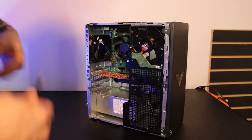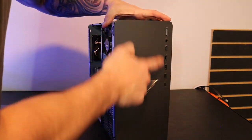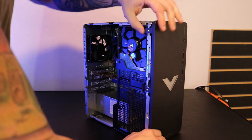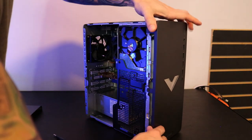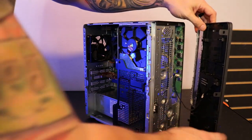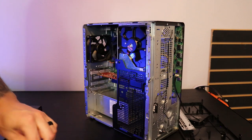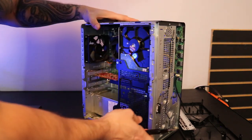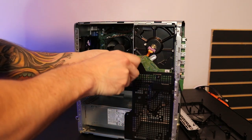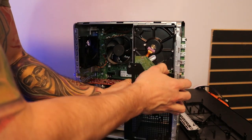Once the side panel is removed, I recommend popping the front plate off next. Be careful because this front plate has your front I/O in it. It comes off very easy — do not force it. Once you get the three tabs off, swing it out. It has a cable for the RGB on the front logo; just set it to the side. The side panel bracket has one fastener in the front.